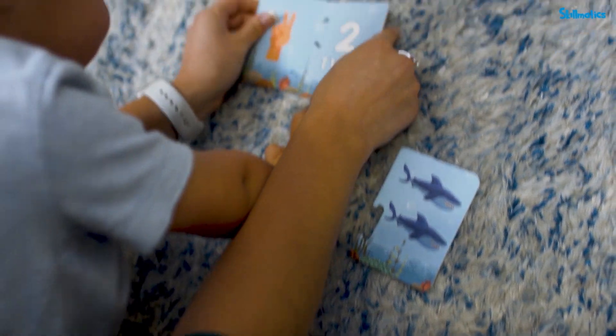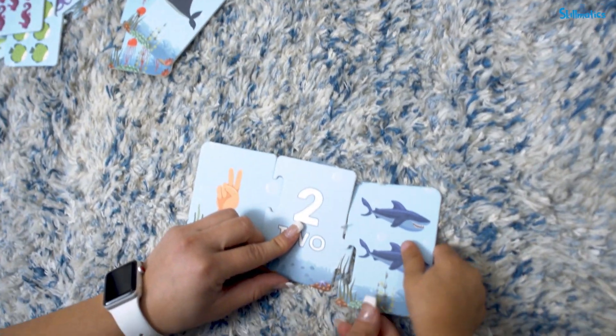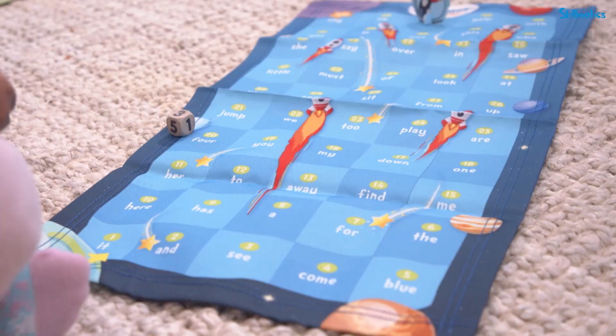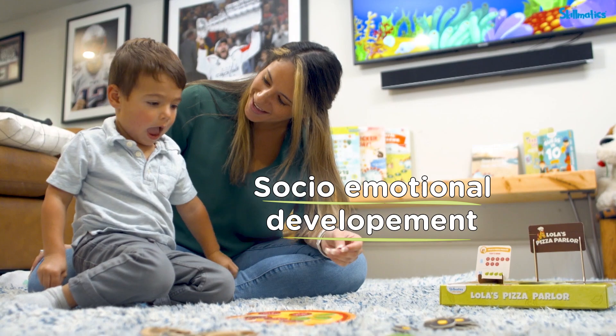Each of our kits has been carefully crafted to help your child progress in their learning journey, covering key areas for curious minds: literacy, mathematics, world knowledge, and social-emotional development.